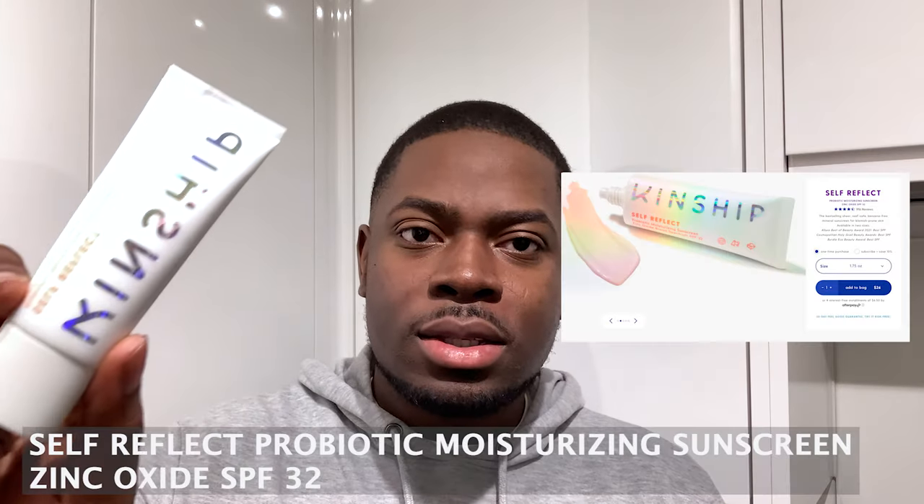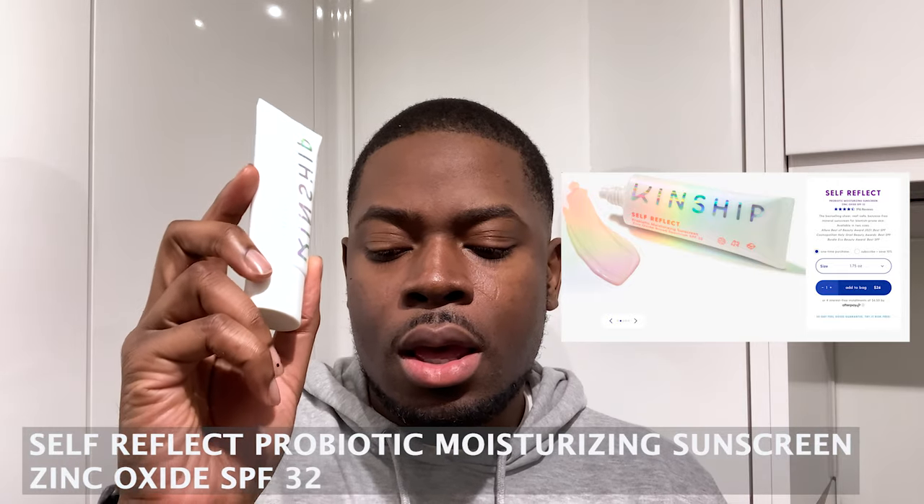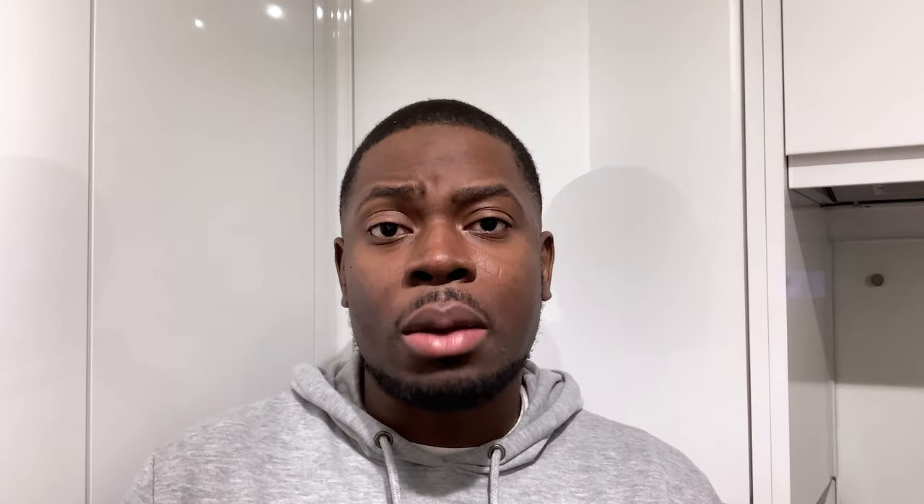The last mineral sunscreen is called Kinship. This was actually gifted to me by Glow by Ramon about a year ago. I kept it on the back burner because my preference is for chemical sunscreens — if I ever talk about mineral sunscreens, it's because I want to raise awareness of them. But this one actually shocked me, because with mineral sunscreens a lot of people have given me stuff saying it works with dark skin, and then I try it and I'm looking like Casper the Ghost, which is hella annoying.